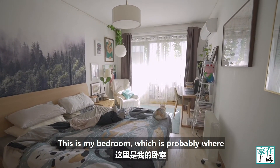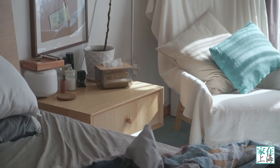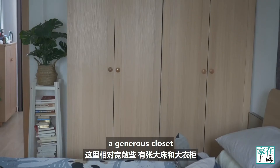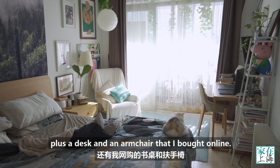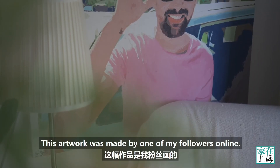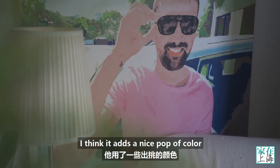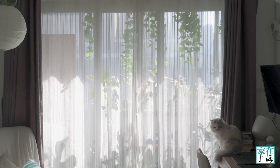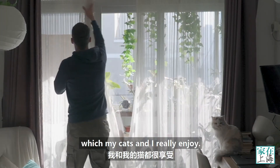This is my bedroom, which is probably where I spend most of my time when I'm at home. It's a relatively big space with a huge bed, a generous closet, plus a desk and an armchair that I bought online. This artwork was made by one of my followers online — I think it adds a nice pop of colour, even though it's a little bit cocky. My room gets a lot of morning sun, which my cats and I really enjoy.